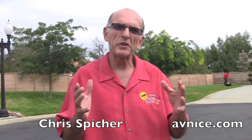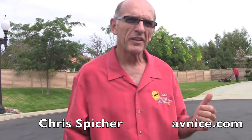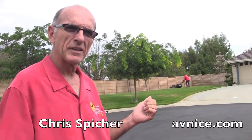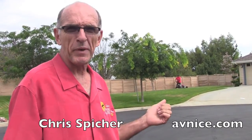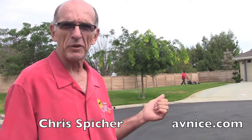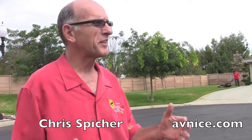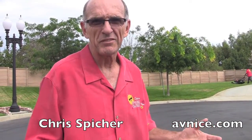Hey, Chris Spiker, AV Nice. We're out in Quartz Hill today. We're going to do a story on Xeriscape. But before we do the after, let's do the before. This is what you got going on — a $300 a month water bill, and then you have to pay a guy to cut the stuff that grows. He's got to cut it, blow it, there's the noise, the gas pollution. But is there a cleaner, greener way?